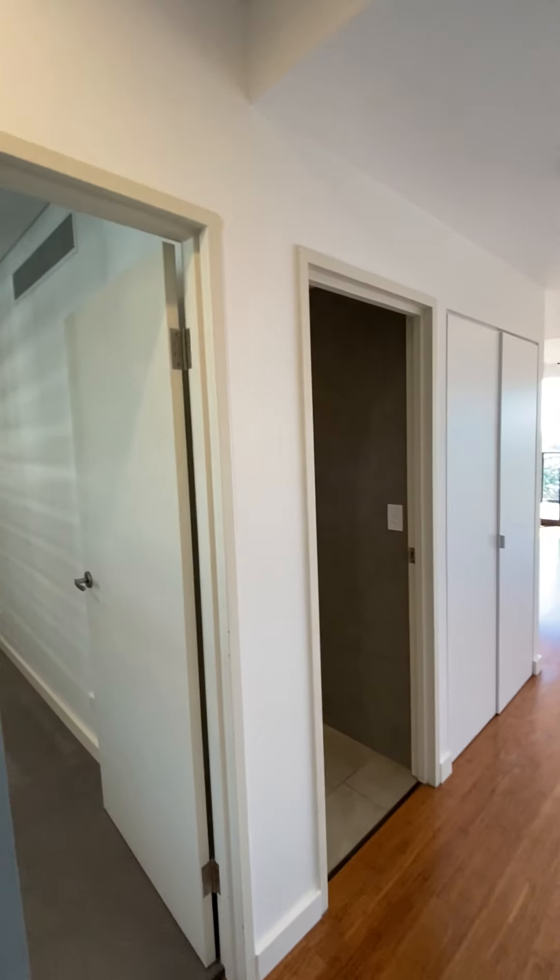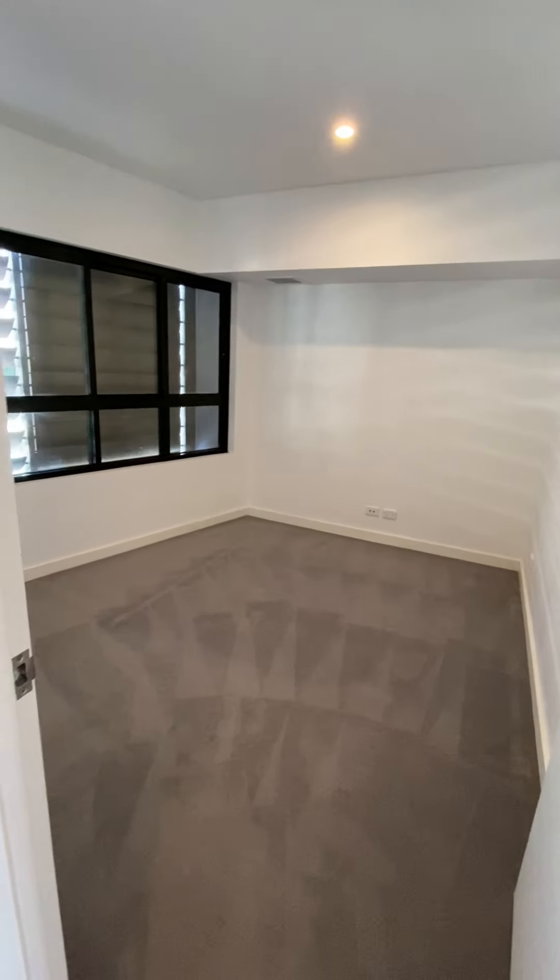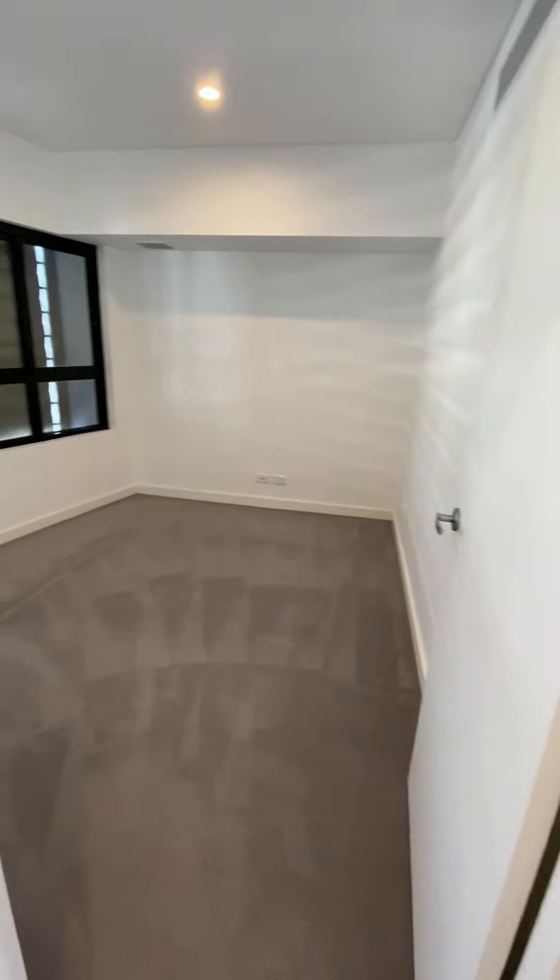Welcome to 60/21 Bay Road, Meadowbank. Here we have an apartment with one bedroom.